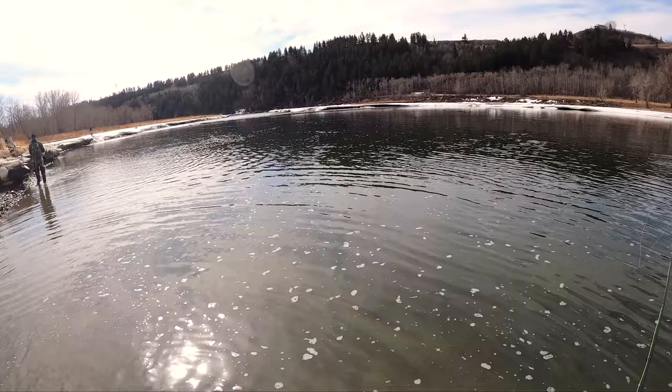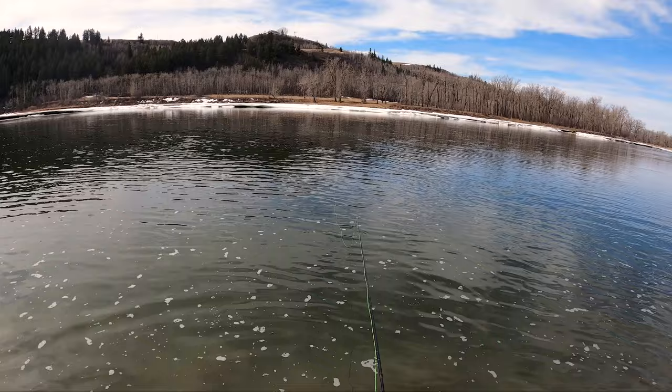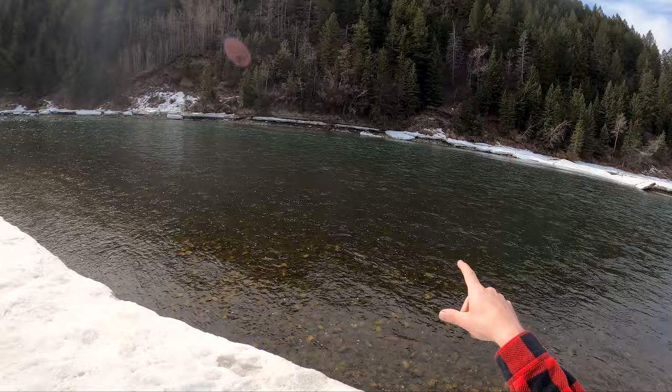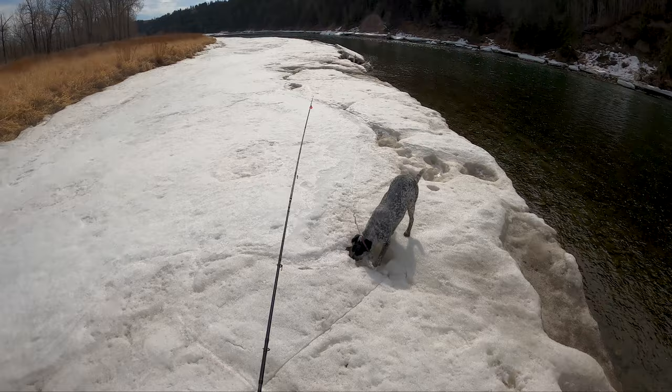Just ticking the bottom out here before we might move down to that corner, see if it's a bit more active in the quicker water. Now if we were floating, that seam over there would be great to run this nymph rig through, but it's a little too quick and too deep to walk across. Going to try the inseam of this little bend up here.